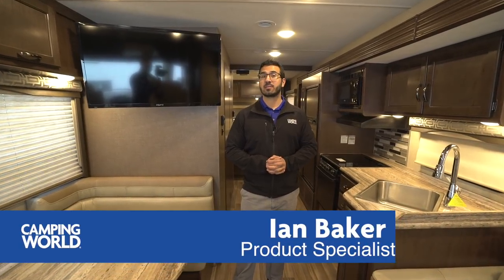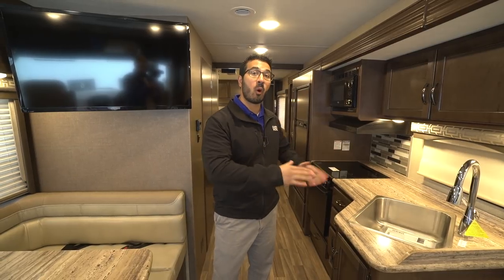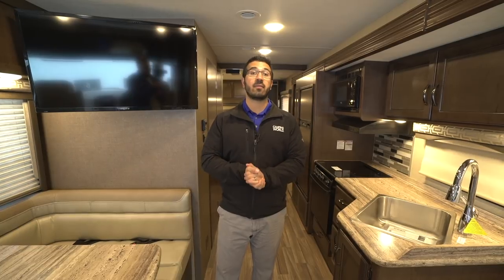Hi folks, I'm Ian Baker, the product specialist with Camping World. Today we're going to go over the 2018 Thor Ace 30.4. This is an awesome couples model — has a great layout, good for conversation. You get a full wall slide here and your standard queen bed in the back, so all around definitely a well laid out floor plan.